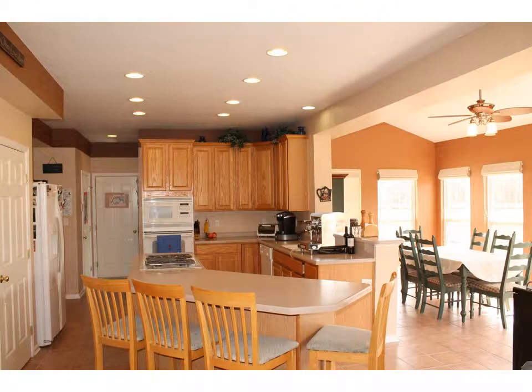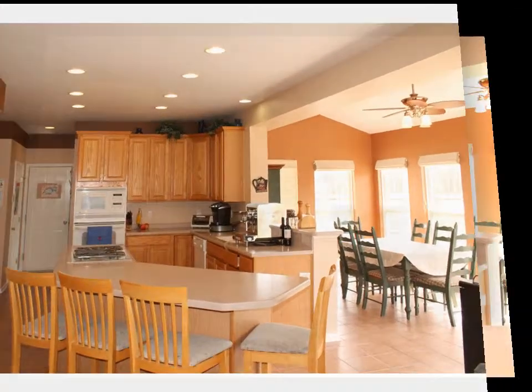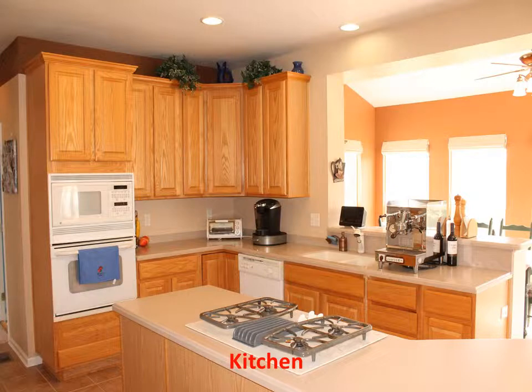The spacious open area consists of the kitchen, breakfast room, and the family room. The kitchen boasts oak cabinets, ceramic tile flooring, island cooktop, and Corian countertops.